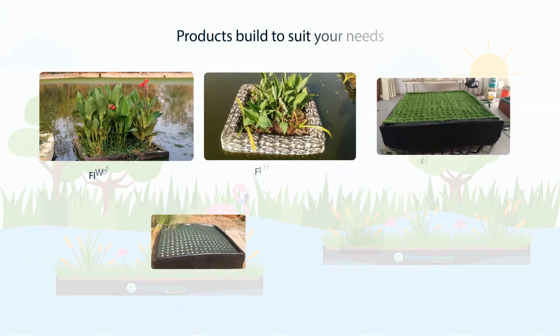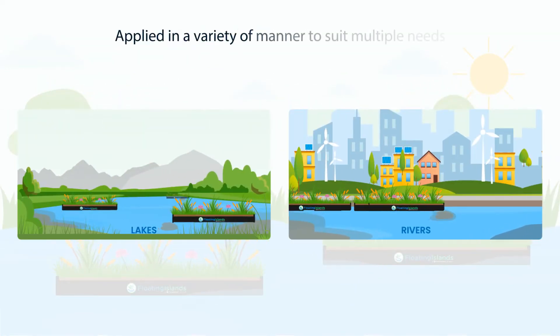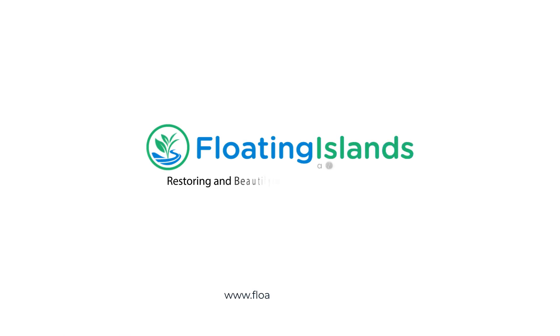Floating islands are available in different product variants and can be applied in a variety of ways to suit multiple needs. For more information, visit floatingislands.in.